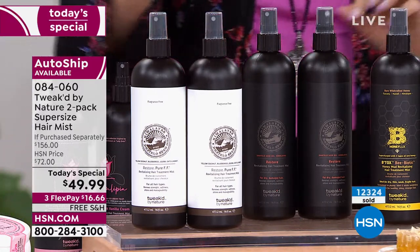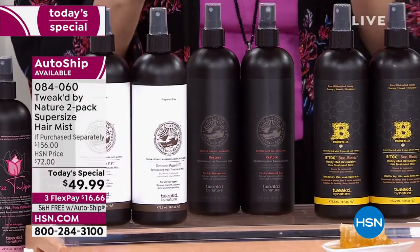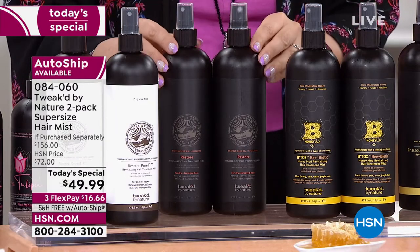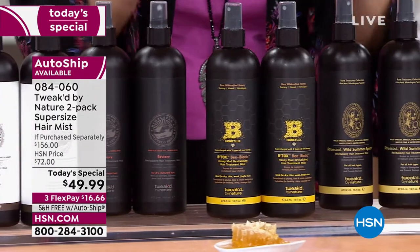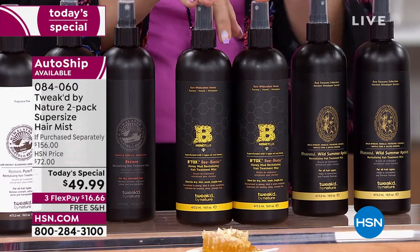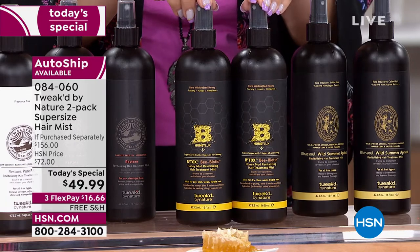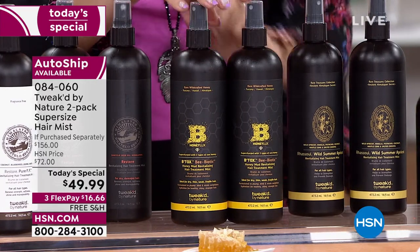Then there is the Restore in amber vanilla — the original scent if you've been with Tweak from the beginning — with both single ship and auto ship available. Here's one of the newer fragrances, the Honey Luxe. Dennis is going to tell you the story of how they source this honey — it's incredible, quite an adventure. Single ship and auto ship are available for that one as well.